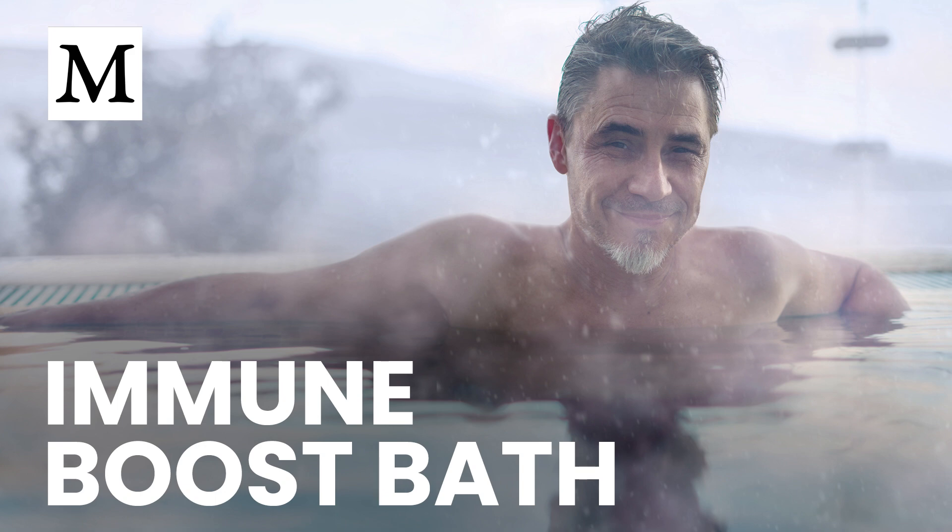If you want the cardiovascular and immune upsides without the backlash, start with short sessions and build. Fifteen to 20 minutes is a smart entry point. The study used 45 minutes at about 105 degrees Fahrenheit to generate strong effects, but you don't have to jump there on day one. Consistency matters more than duration. Choose warm, not scalding water and respect your thresholds. A practical range is roughly 100 to 104 degrees Fahrenheit.